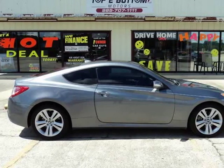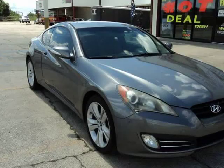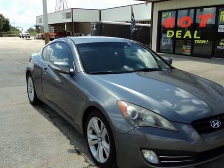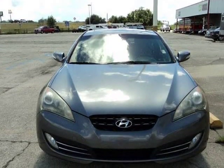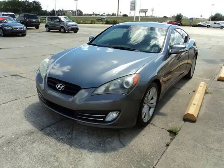This 2010 Hyundai Genesis Coupe is brought to you by Top 2 Bottom Motors LLC. Come test drive any of Top 2 Bottom Motors' vehicles — you may bring your own mechanic or schedule an appointment with a licensed mechanic within a 10-mile radius of Top 2 Bottom Motors.